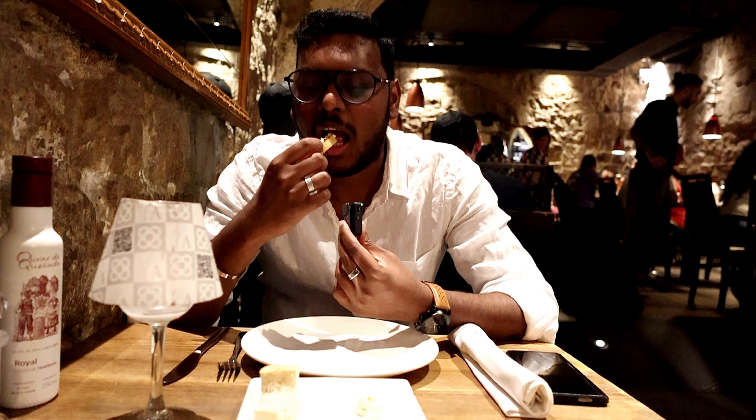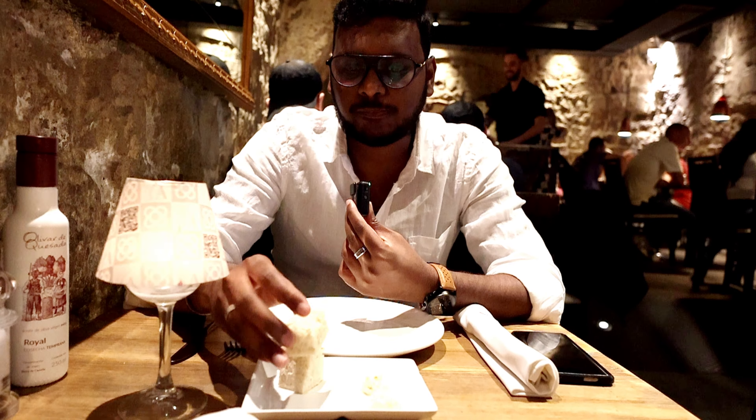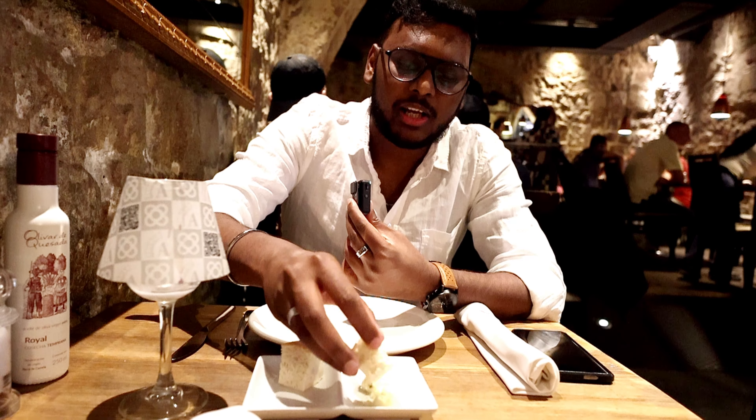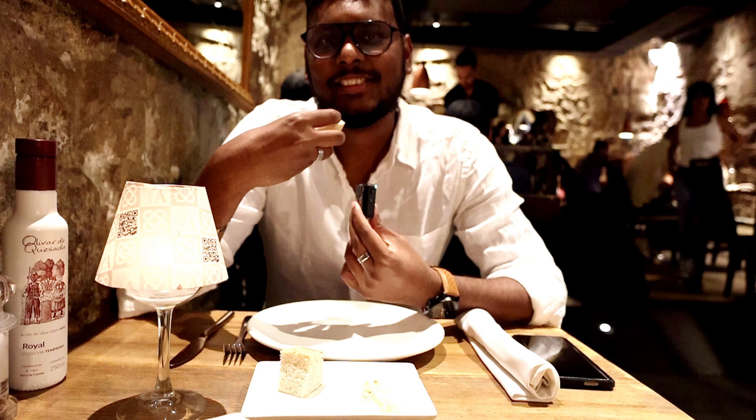The rosemary butter is so light, I really like it. The bread is so soft — it's crispy on the top, soft on the inside. It's house-made and I really like it. Eight out of ten. So we have got our starters, guys.